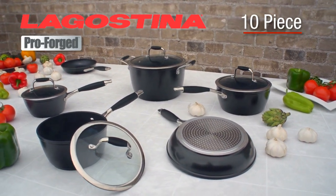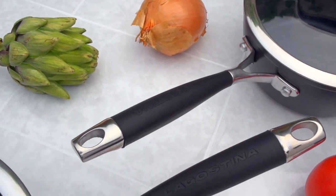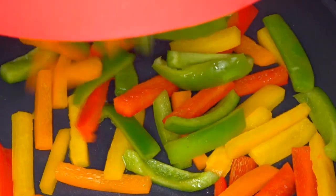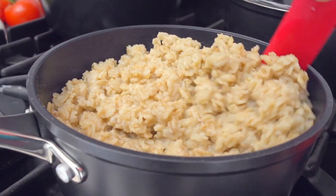The Lagustina ProForge 10-piece non-stick premium cookware set is a superb choice for the at-home chef who demands the very best. Over a hundred years of quality craftsmanship, tradition and innovation goes into every piece.